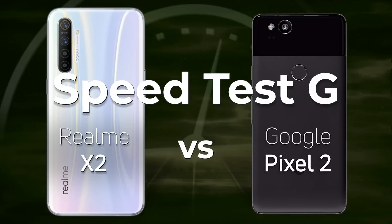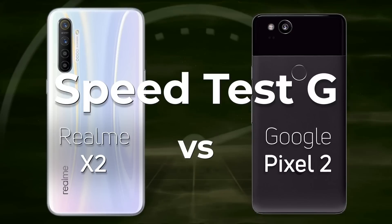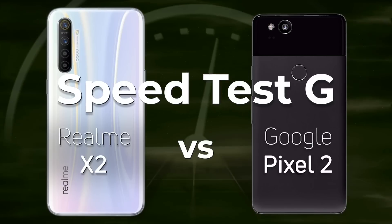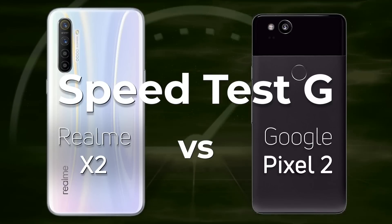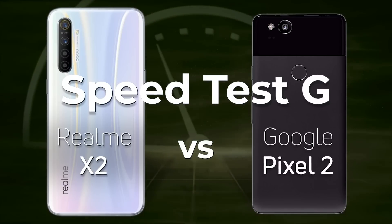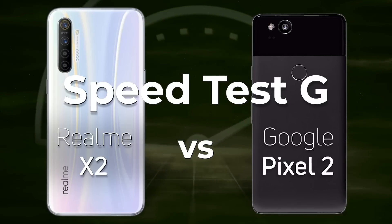One question I get asked from time to time is: is it better to buy an old flagship phone or a modern mid-range phone? Today we're going to answer that question by looking at the Realme X2 with the Snapdragon 730G and comparing it to the Google Pixel 2 with the Snapdragon 835.